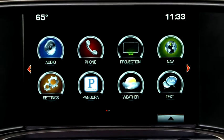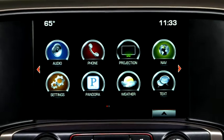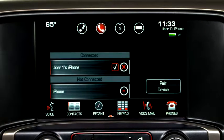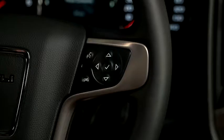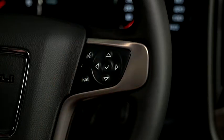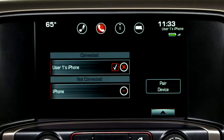If another paired device is in range of GMC IntelliLink, you may need to switch the Bluetooth connection to your phone. To do that, tap the phone icon to see a list of paired devices, or press the push-to-talk button and say Switch Phones. Then select the new device you want to make active.